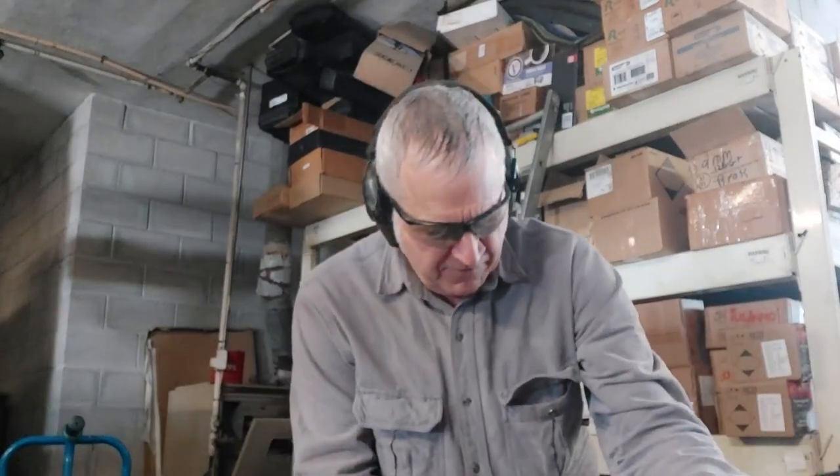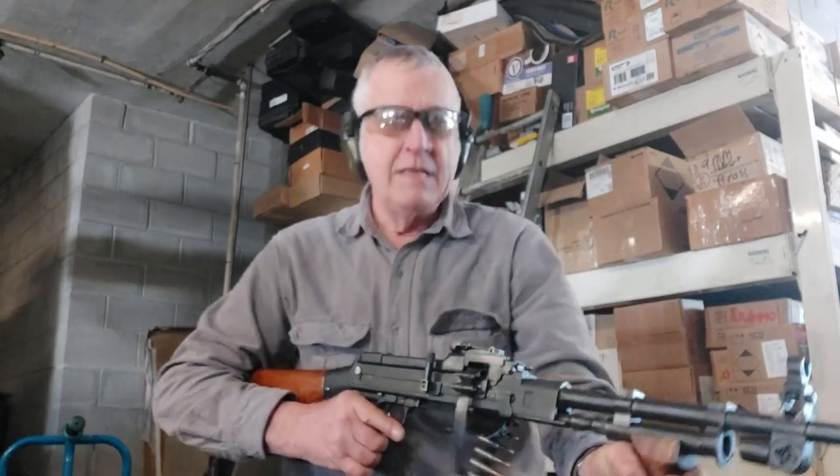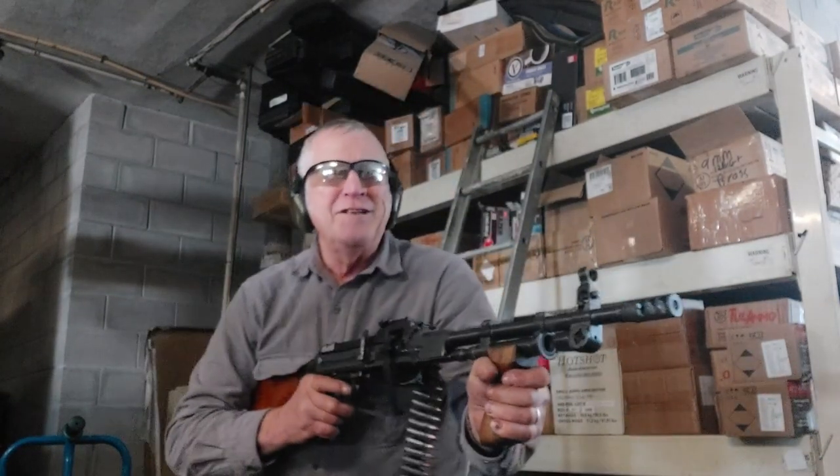It's a little bit of a handful here in the shop, but here goes nothing.